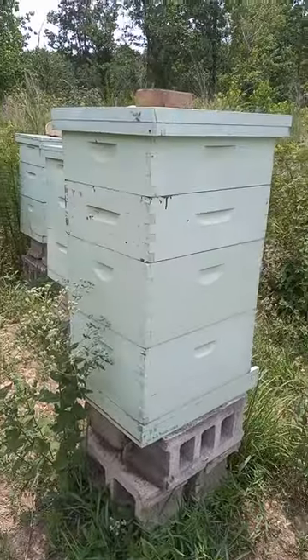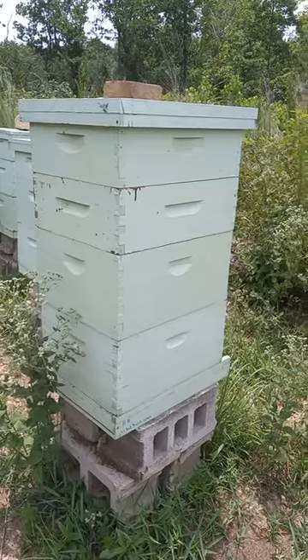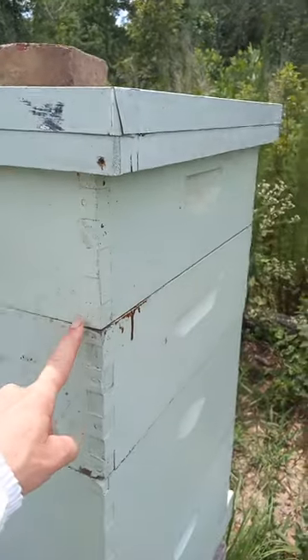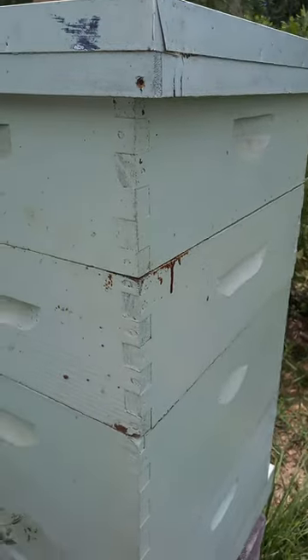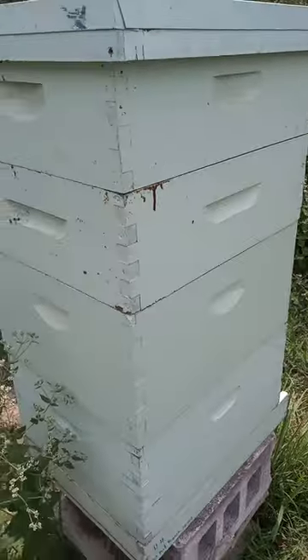So while I have my bee suit on, I'm very curious. We're going to check this hive right here and see if we need to add another super. These are the smaller boxes that they build their honey in, and these are the deeper brood boxes which they lay their eggs in.